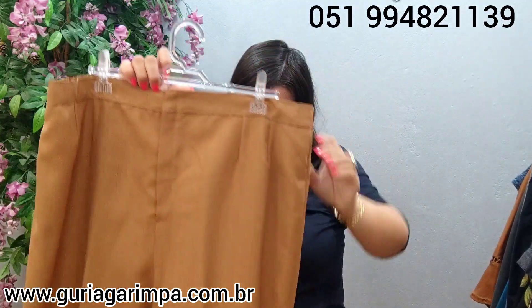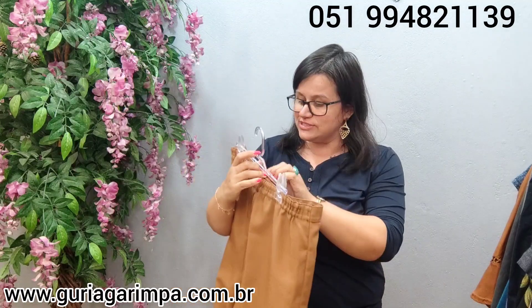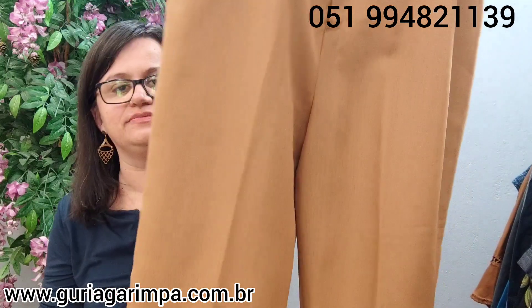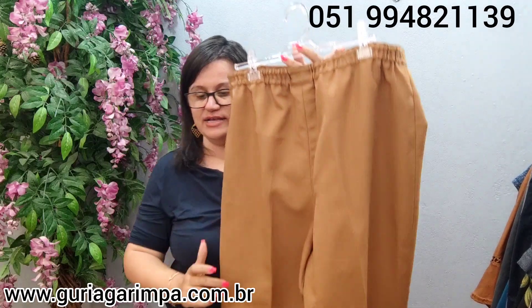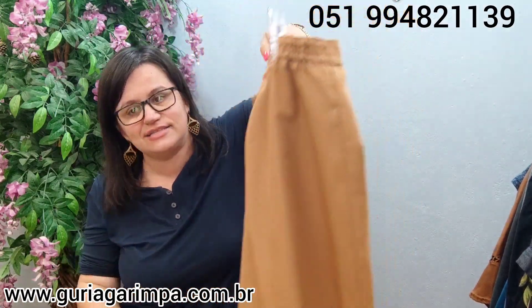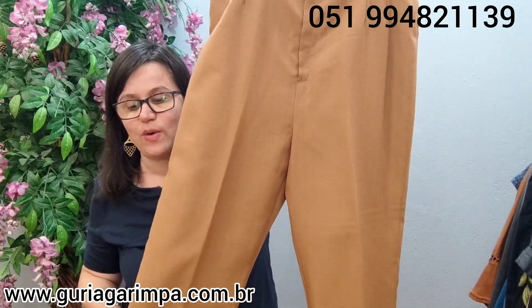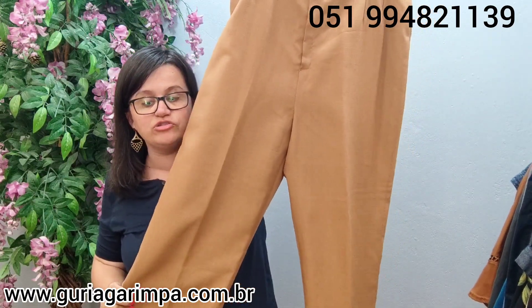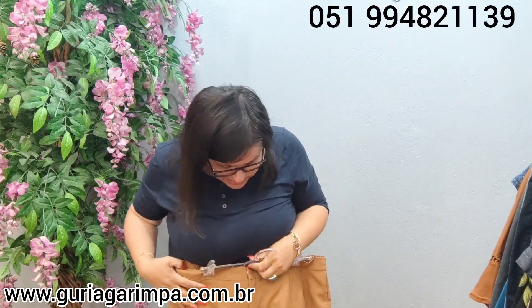E falando em luxo, elegantérrimo: temos agora uma calça estilo alfaiataria, plus size. Essa calça aqui, linda, tem elástico na parte de trás. Ela veste de 100 a 110 de cintura, 126 de quadril, 104 de comprimento. Ela tá por apenas 25 reais e é código 38. A nossa calça social, belíssima, plus size.